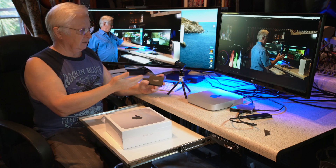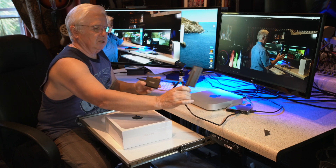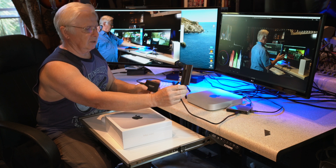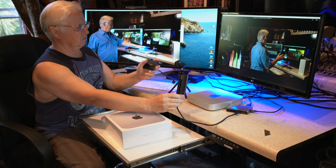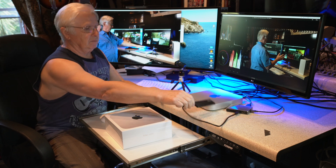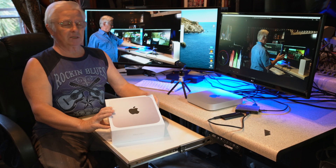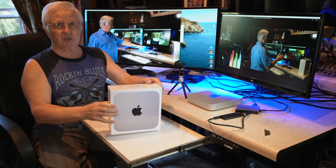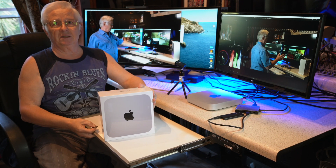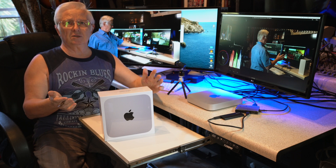I did it on purpose just to see if the T5 would be good enough to edit from. I could have done it on a much faster NVMe M.2 SSD — the one in an enclosure that's about four times faster. I wonder if that would make export time shorter. Now with this 16GB RAM machine, I'll export from that same hard drive and see what the difference is.